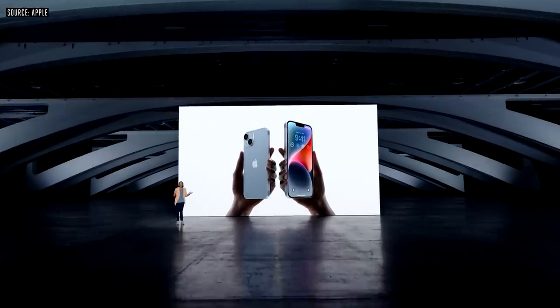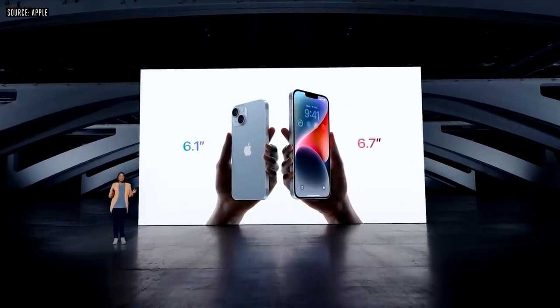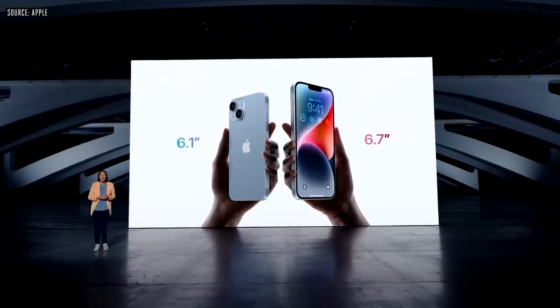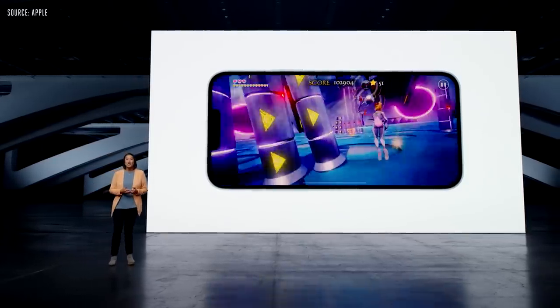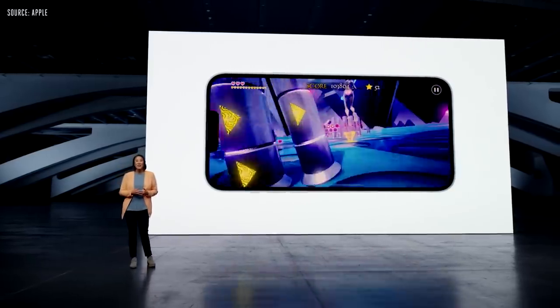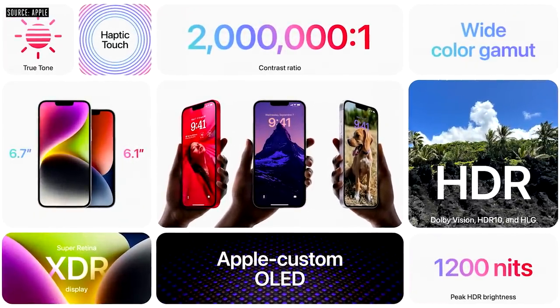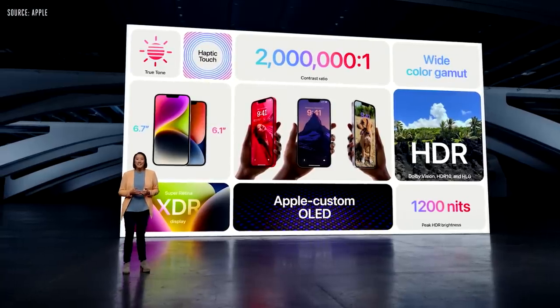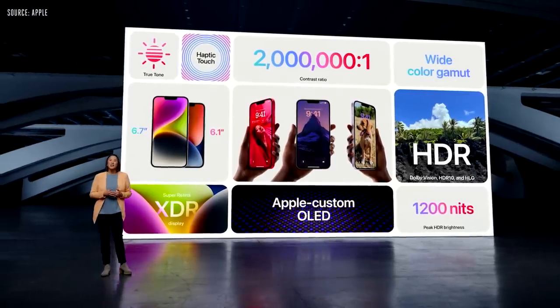Let's take a look at the new iPhone. The popular 6.1-inch size of iPhone 14 is joined by the new, larger 6.7-inch size of iPhone 14 Plus. iPhone 14 also has an updated internal design that improves thermal performance. Both models have the gorgeous Super Retina XDR display with OLED technology that supports 1200 nits peak HDR brightness, 2 million to 1 contrast ratio, and Dolby Vision.